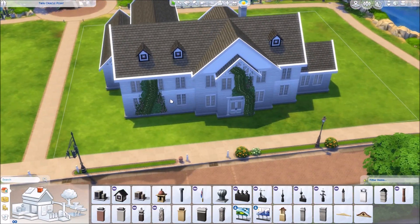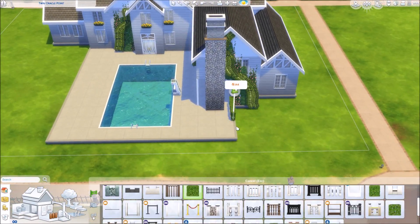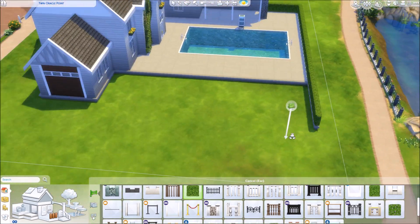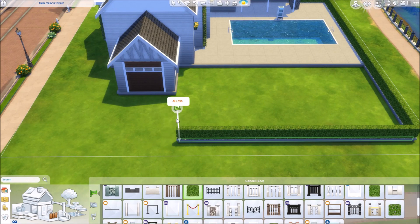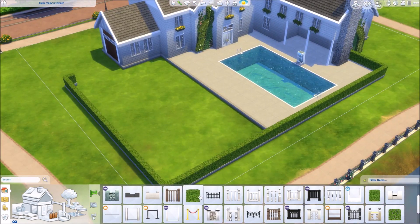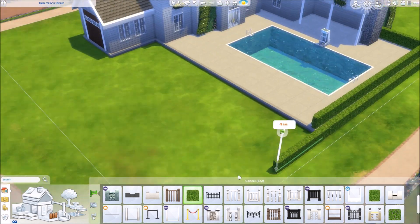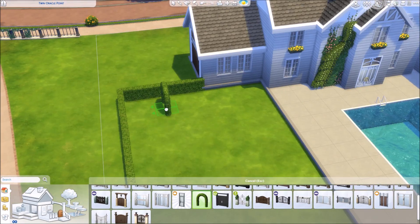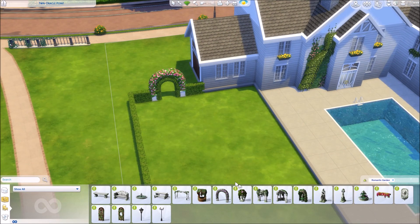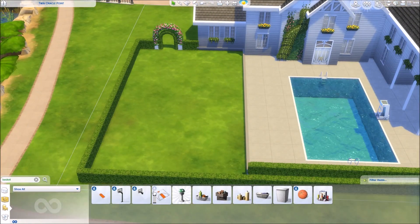Here I'm doing the pool. I have to say my favorite part of the entire house — even before I start furnishing — is going to be the backyard. I love it; it's really spacious and I love the shape, with the house wrapped around the backyard a little bit. I'm also going to add in a basketball court.